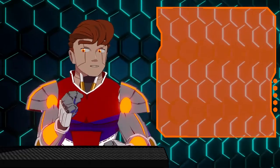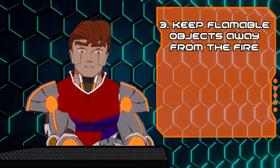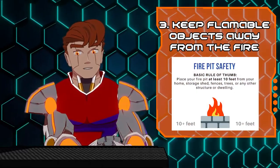On that note, tip number three: keep flammable objects away from the fire. This includes dry objects such as leaves, twigs, and grass you might be using as kindling. It's recommended to keep these about 10 feet away to prevent it from spreading.